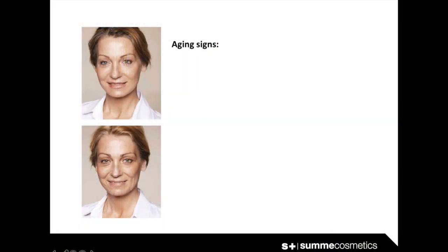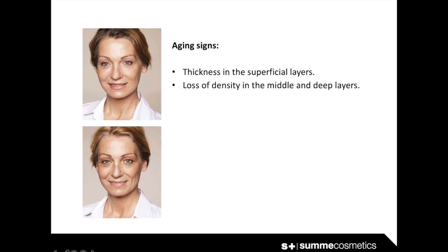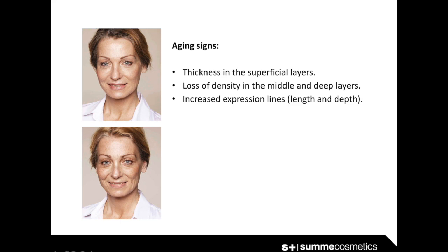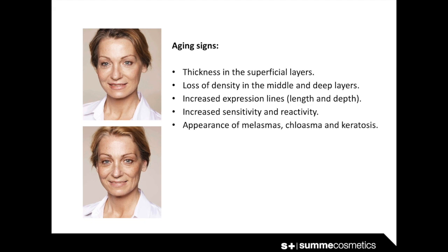To carry out a correct diagnosis, we must identify the call signs, and for that we need our eyes, our hands, and the information provided by our client. We assess whether the skin is thicker or thinner, whether that change in thickness happens all over the face or only in certain areas, whether the morphology of the facial oval has begun to change, and whether expression lines are visible even when we don't force a facial expression. Also, whether the skin is more reactive than before, cannot stand temperature changes, or becomes red easily in the shower.